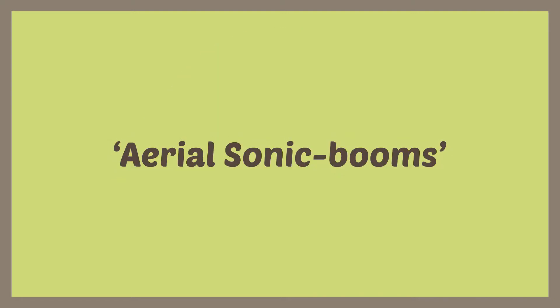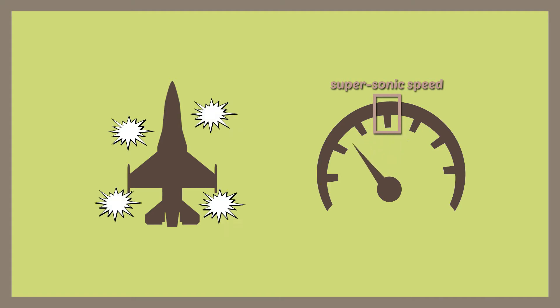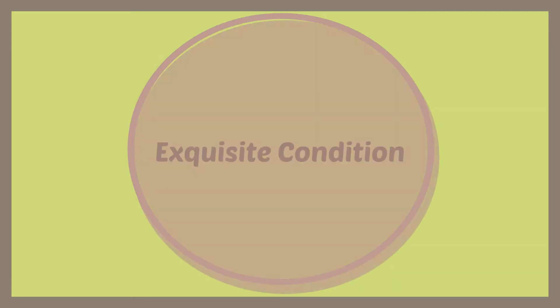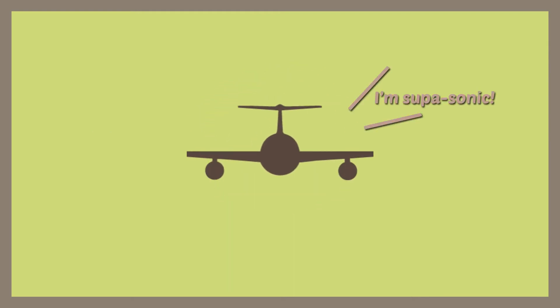Aerial sonic booms occur when aircraft reach or decelerate from supersonic speed, and when this condition is satisfied, a shrieking sound of explosion is generated with a cone-shaped wave.